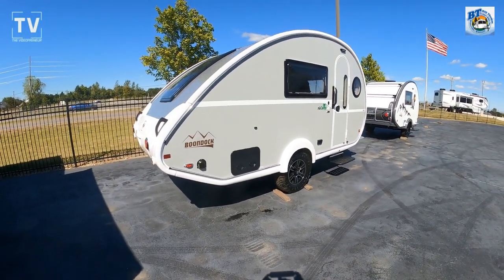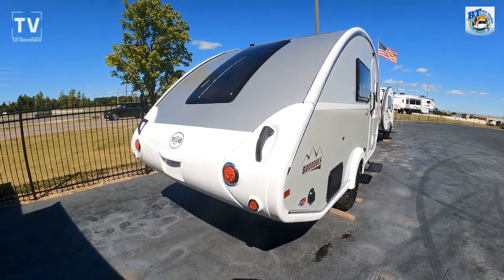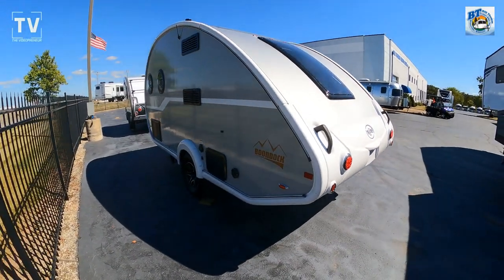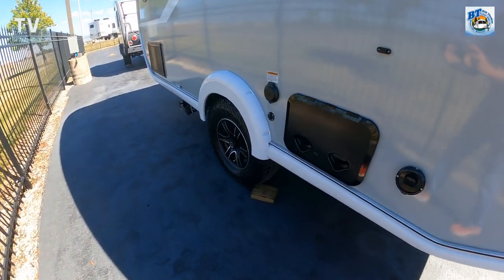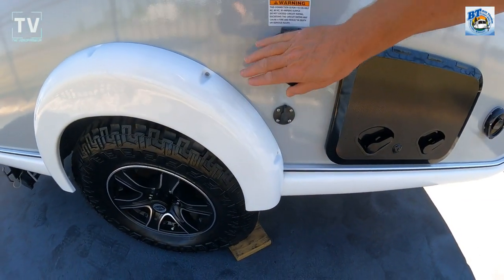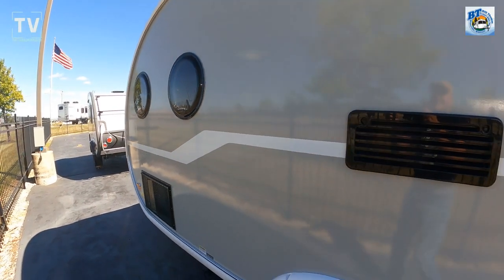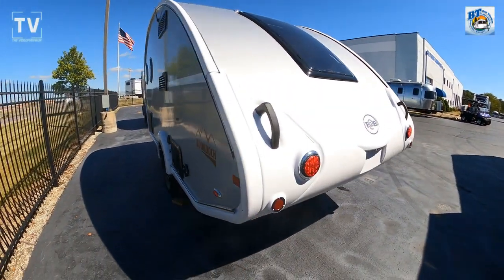The handles on the back are for pushing the RV when it's disconnected or unhitched from your vehicle. It's so well thought out and well designed. On this side you have your water hookup, your electric, and up front the black box is the air conditioning unit. Your tanks and drains are on the bottom, and the windows are double-pane acrylic — not glass — for insulation.